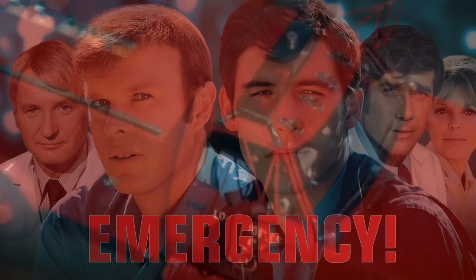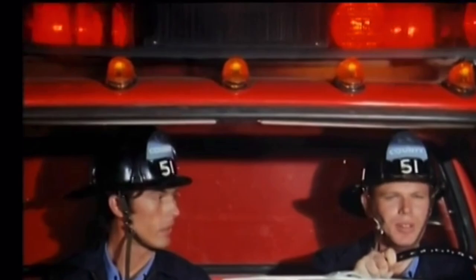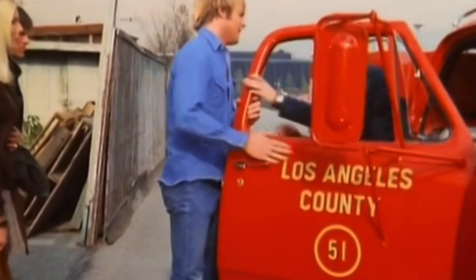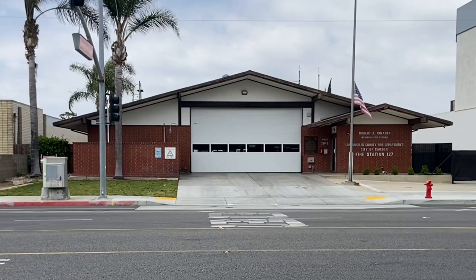Let's take a step back in time to the 1970s and experience the iconic TV series Emergency like never before. The show, which followed the lives of fictional Los Angeles County Fire Department paramedics and firefighters, was a massive hit in the 70s and remains a beloved classic to this day. Lucky for us, the firehouse, some of the props and wardrobe and fire engines are still around.